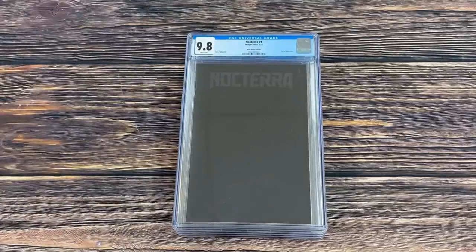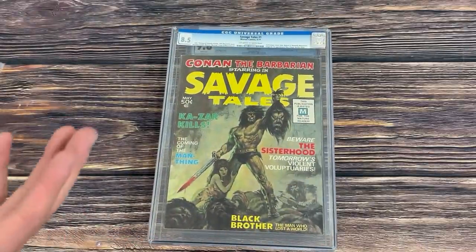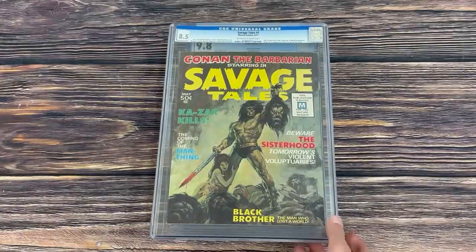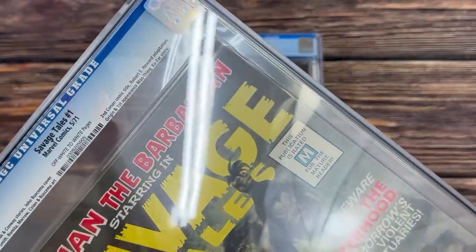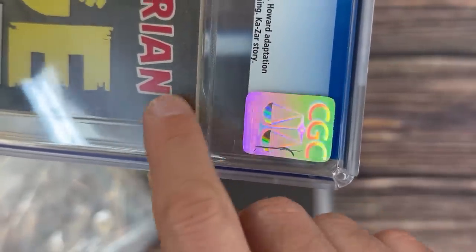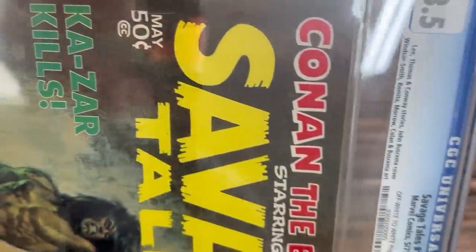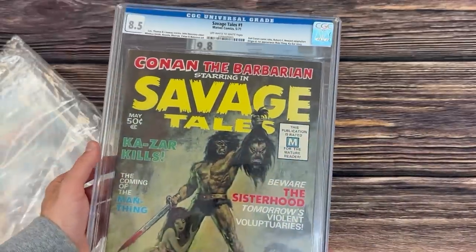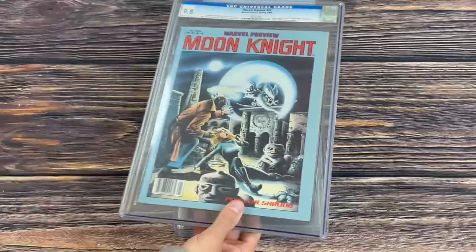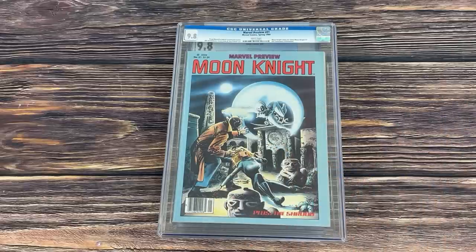Here is another banger — Savage Tales #1 in an 8.5, the first appearance of Man-Thing. This is probably a slam-dunk CPR, as you can see that non-color-breaking crease in the top right corner. Other than that, the book is really sharp with a really clean spine for an 8.5. Maybe a 90–92 if you can get that crease out. Magazine books are really hard to press though. Also considering keeping Marvel Preview #21 — a really rare Bill Sienkiewicz Moon Knight cover that is absolutely epic, and it predates Moon Knight #1.